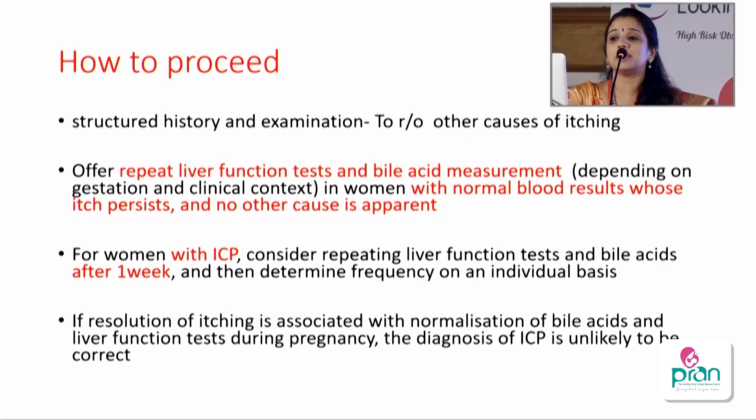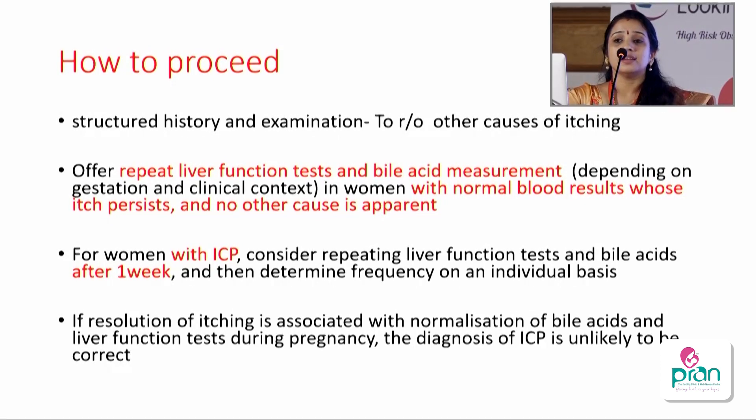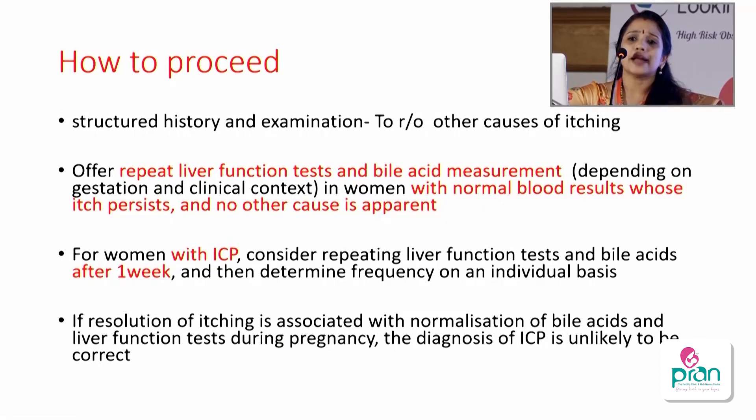A detailed structured history, examination, and information gathering are important to rule out other causes. Repeat liver function tests and bile acids should be measured if results come back normal but the woman has persistent itch — gestational pruritus can progress to ICP within 4 to 15 weeks. For those diagnosed with ICP, repeat results after one week and then individually determine frequency. If after one week results normalize and itching subsides, the diagnosis is not ICP, as bile acids will not normalize during pregnancy once elevated.